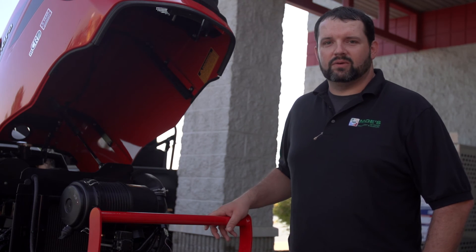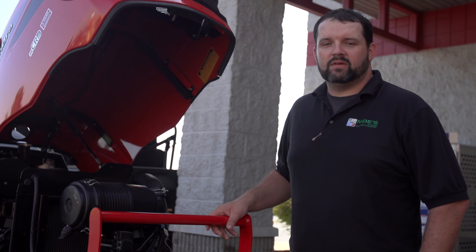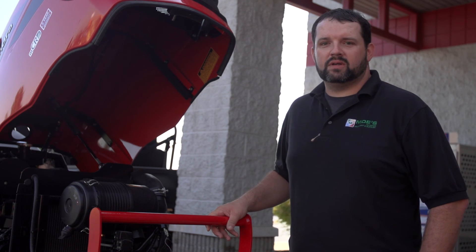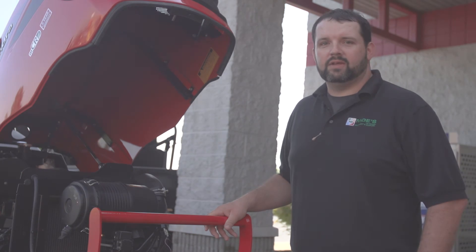Like I said, this is Doug here at Moe's Outdoor Equipment. Come in and see us and we can explore some Mahindra options for you. If you have any questions, check us out on Facebook or visit our website at www.westchester.buyatmohs.com. Thank you.